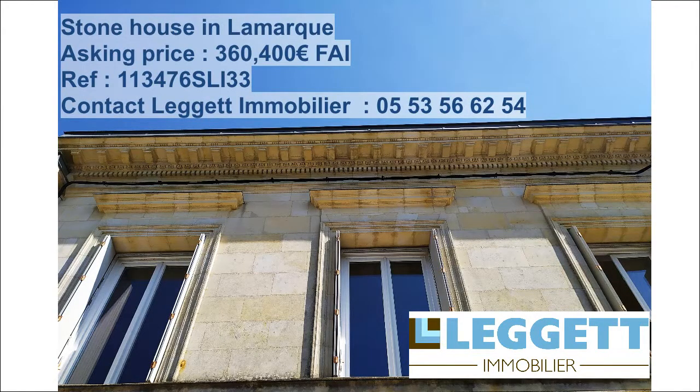This property is a wonderful opportunity to own a renovated period house with rental potential on the wine route north of Bordeaux.